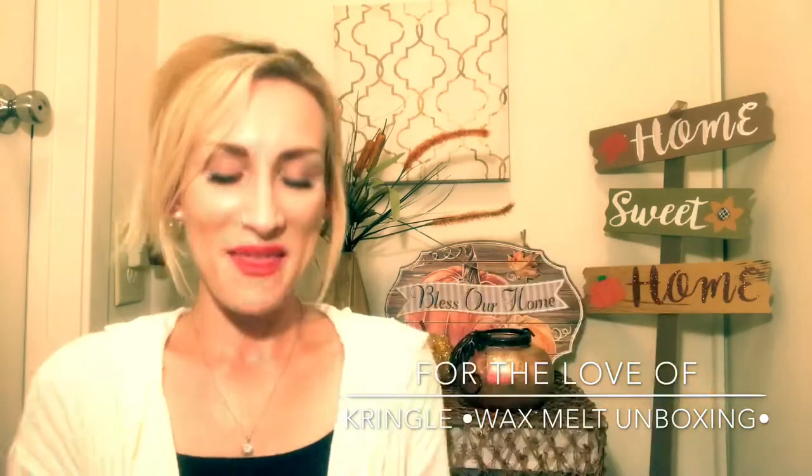I have not even opened the box yet, so let's dive into it. And while I'm opening this, if you have used Kringle, comment down below what some of your favorites are. If you're interested to hear more about Kringle Candle, I do have some reviews up. And if you guys follow me on Instagram at life — L-I-F-E underscore with W-I-T-H and the letter L.